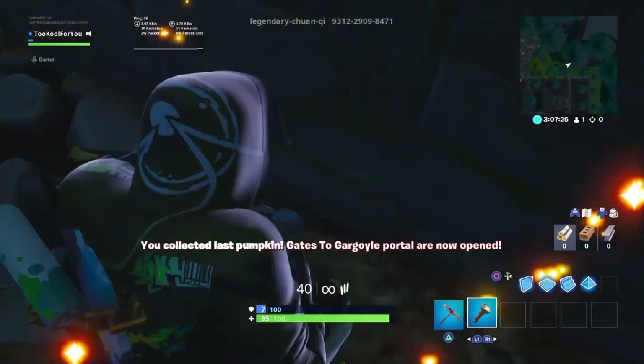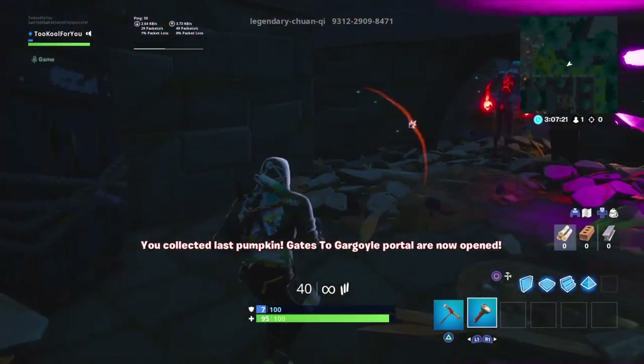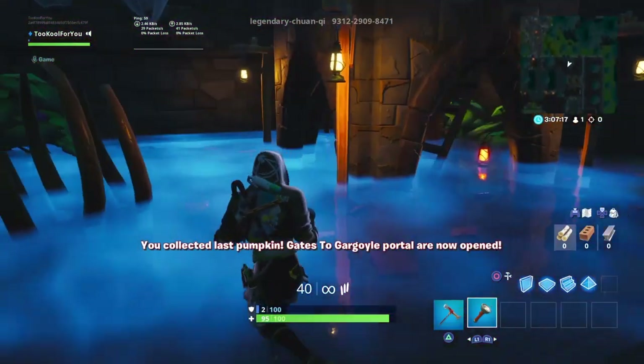They just keep spawning. Grab pumpkin. You collected last pumpkin. Gates to gargoyle portal are now open. Let's head over to that gargoyle portal.